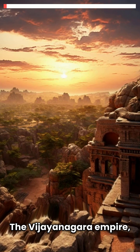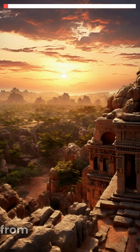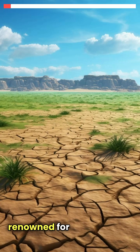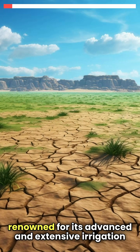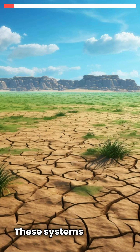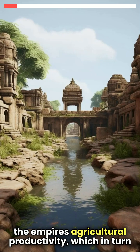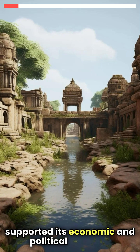The Vijayanagara Empire, which flourished in South India from the 14th to the 17th centuries, is renowned for its advanced and extensive irrigation systems. These systems played a crucial role in the empire's agricultural productivity, which in turn supported its economic and political stability.